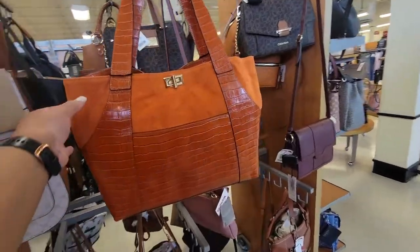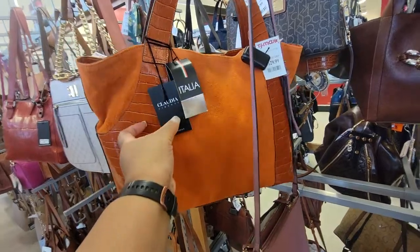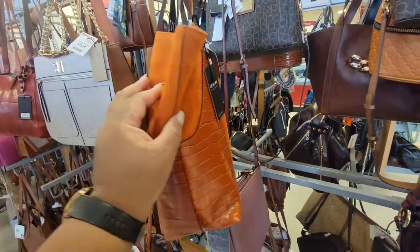Look at this — it's a dark orange color, the color is gorgeous on this. This is $130. That's beautiful.